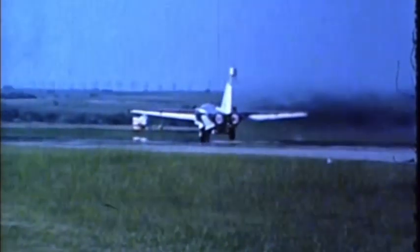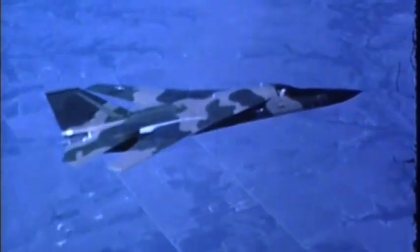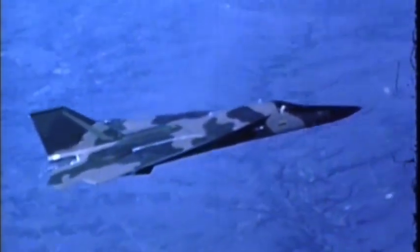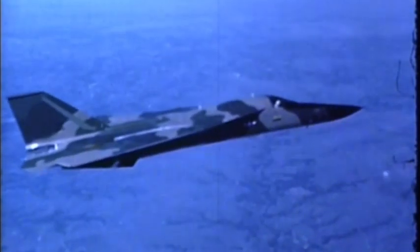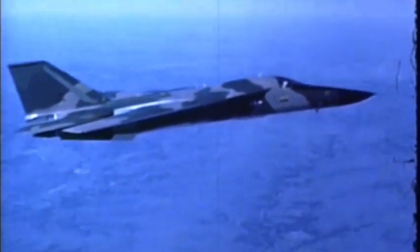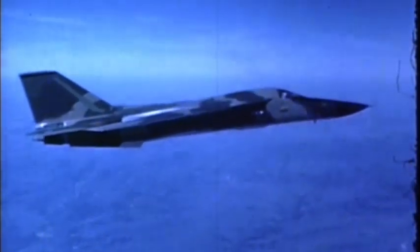Extend the variable wing and the F-111 takes off from short airstrips. Some F-111s have had their wheels off the ground using less than 2,100 feet of runway. Sweep the wing back and the F-111 flies as fast as two and one half times the speed of sound. F-111s have made hundreds of flights at speeds of Mach 2 or above.